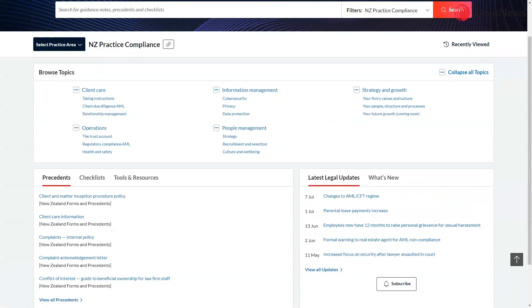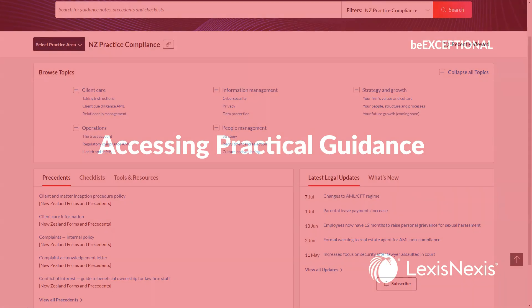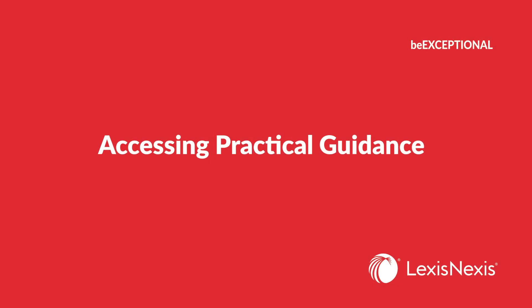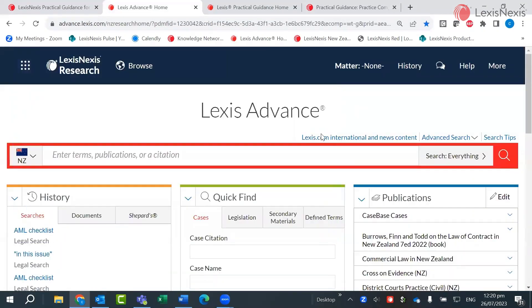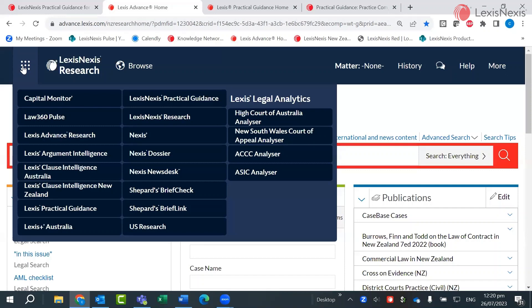These are the current practice areas. Our practical guidance modules can be found via the main homepage of Lexis Advance. Click into the grid in the top left-hand corner to access your full practical guidance subscription from the drop-down menu.